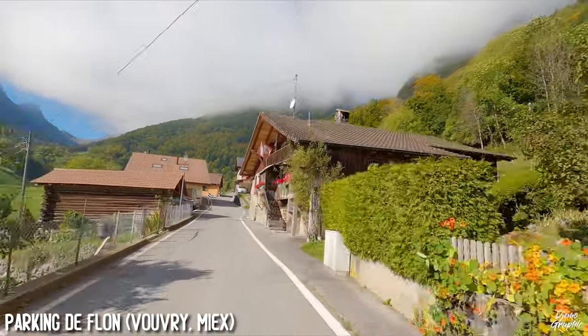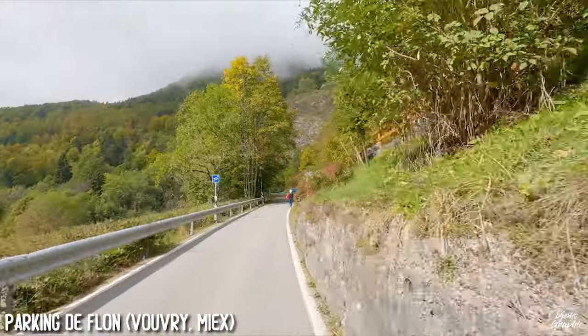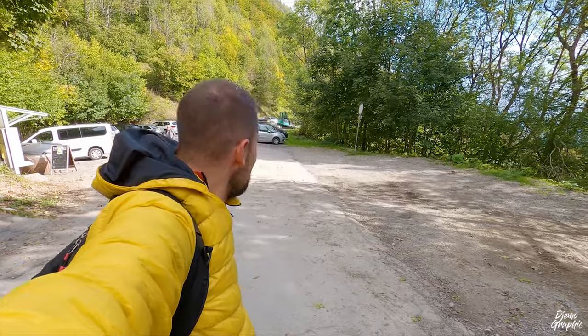In today's video I'm going to show you the Lac des Tannes. If you want to travel here, you will have to take the road from Vouvry up to the Parking de Flan — that's the parking lot right here — and then you will have to hike up.